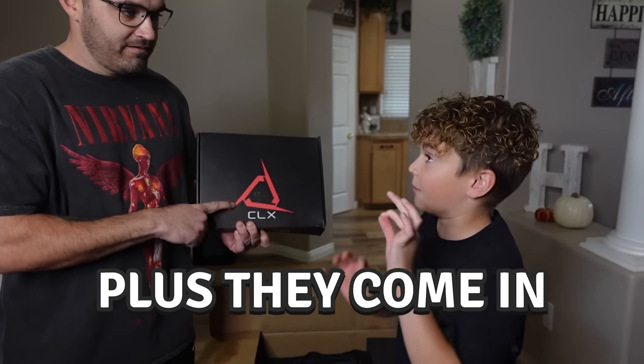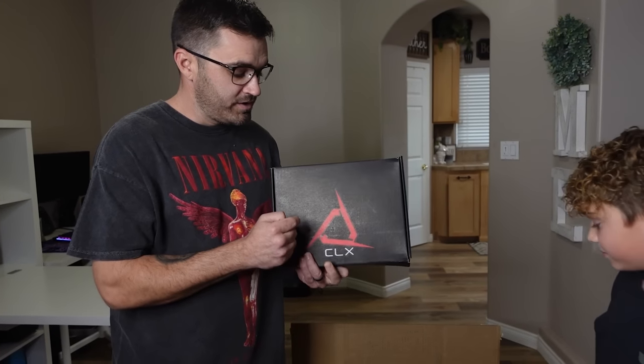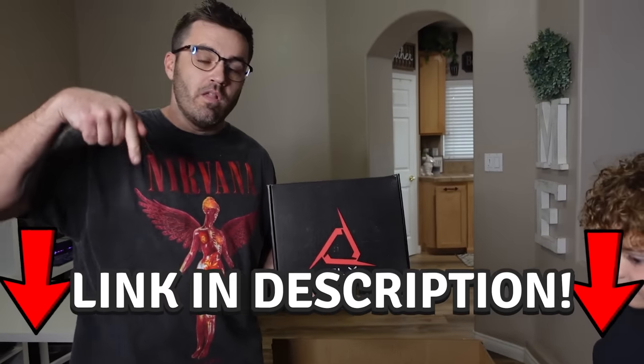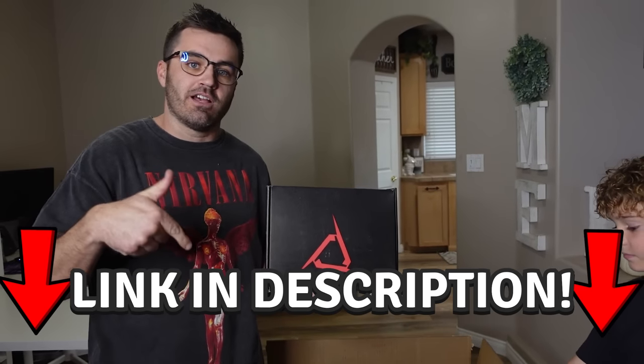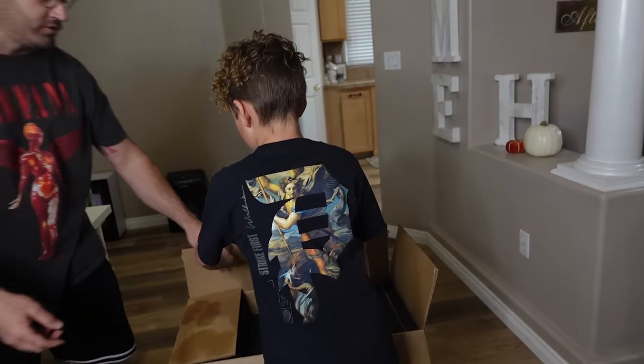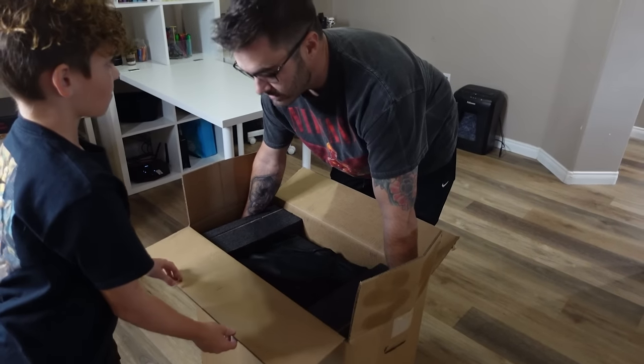I strongly recommend CLX — they cover everything from regular pre-builts that you'd get at Best Buy to custom one-of-ones. They're pretty fast for sure. Check them out down below — there's a link in the description, and if you use our link and code you'll even save some money.